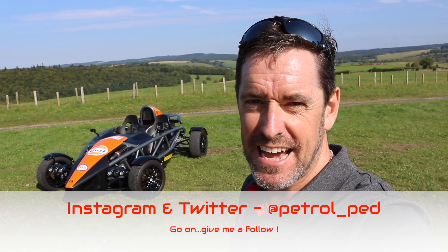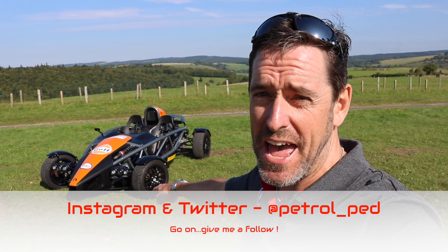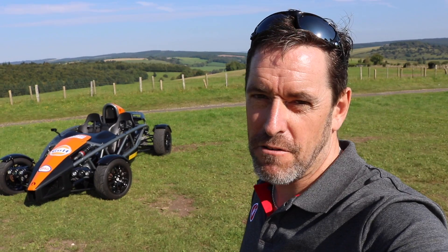Hey guys and welcome to Petrol Ped and a beautiful, beautiful day in the South Downs. Behind me is a car that I think is going to mess my hair up really badly — an Ariel Atom 300, a friend of mine's car we met up today. I've only ever been in one of these once on a high-speed passenger lap and it frightened the bejesus out of me, and I've been desperate to experience one on the public road ever since.